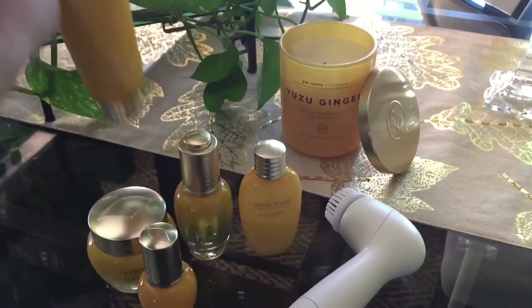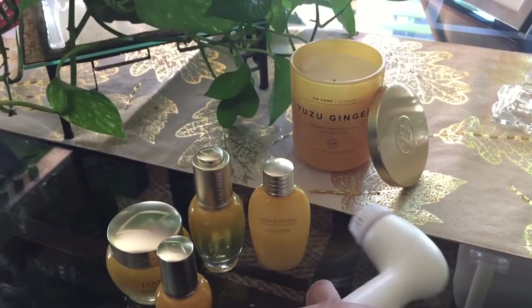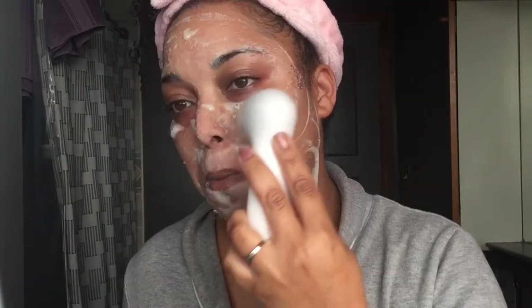All of these products have the immortelle essential oil, which is known for its anti-aging benefits and vitamin E with antioxidants — so I'm getting the best of everything in the skincare system. Now I'm going in with the Divine Foaming Cleansing Cream. I love this because it really cleanses my skin without stripping it. It turns into this luxury foam that's so light and fluffy.